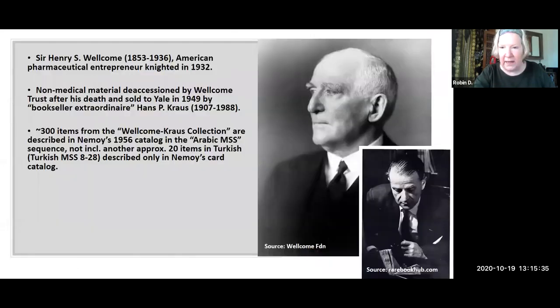In 1949, Yale acquired the items known as the Wellcome Crouse collection. Sir Henry S. Wellcome was an American pharmaceutical entrepreneur. Among the things that he patented was a treatment for syphilis, which was very important for soldiers in World War I — a very important drug. He made a whole lot of money, as pharmaceutical entrepreneurs often do, and he was also a collector principally interested in the history of medicine. Most of his collections went to the Wellcome Trust Library in London, but the non-medical items were deaccessioned and sold to Yale in 1949 by Hans Krauss, the very well-known New York bookseller. There are approximately 20 items in Turkish from the Wellcome Crouse collection, described only on those catalog cards you saw in the previous picture.